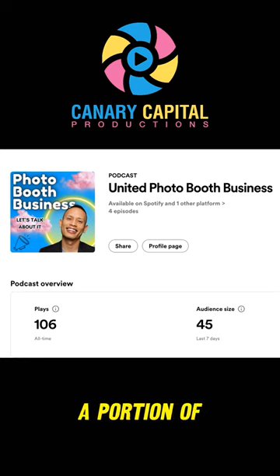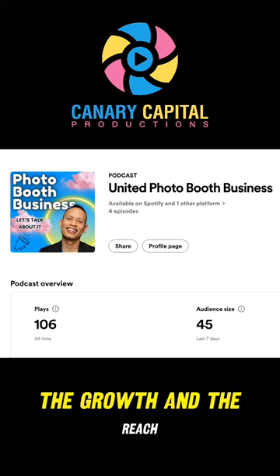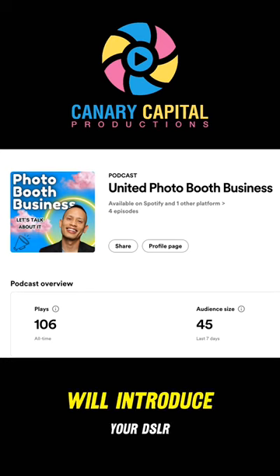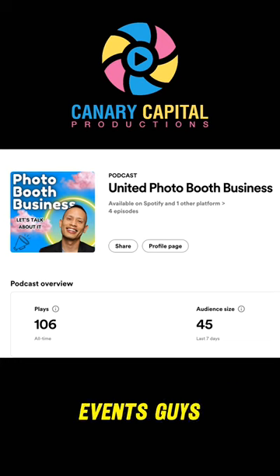By allocating a portion of your startup budget to running ads, you're not just investing in the tangible aspects of your business, but also in the growth and the reach. Effective advertising will introduce your DSLR photo booth business to a target market, and you've got to set the foundation for a strong customer base and successful events.